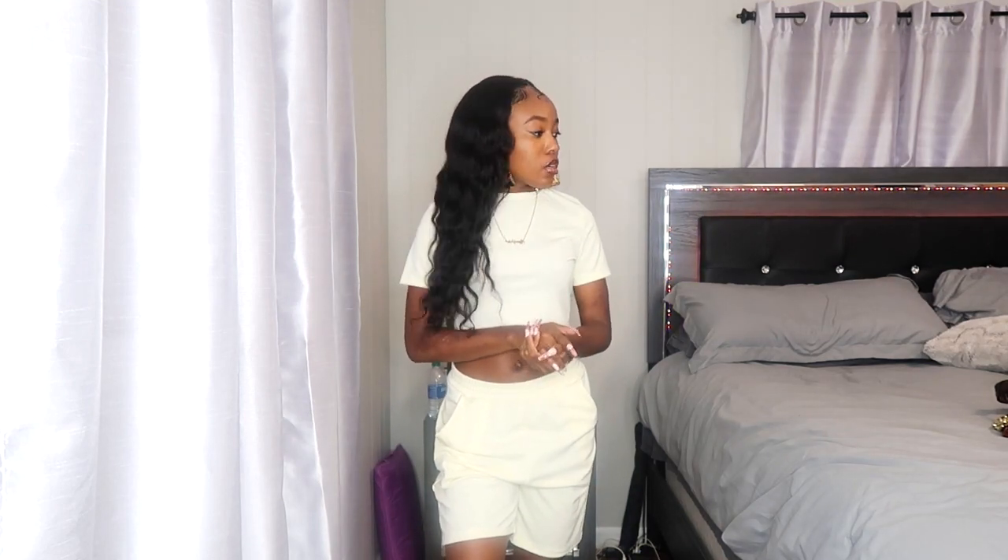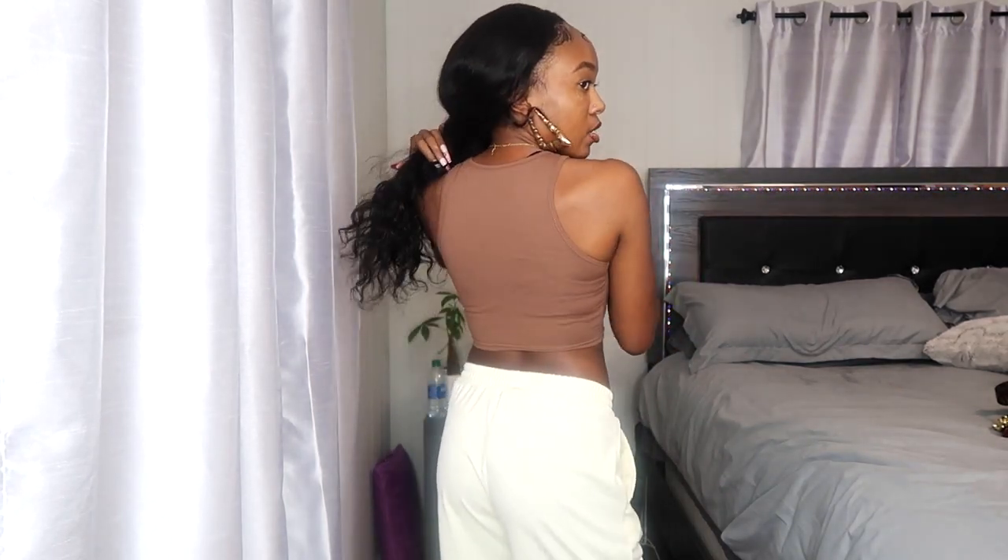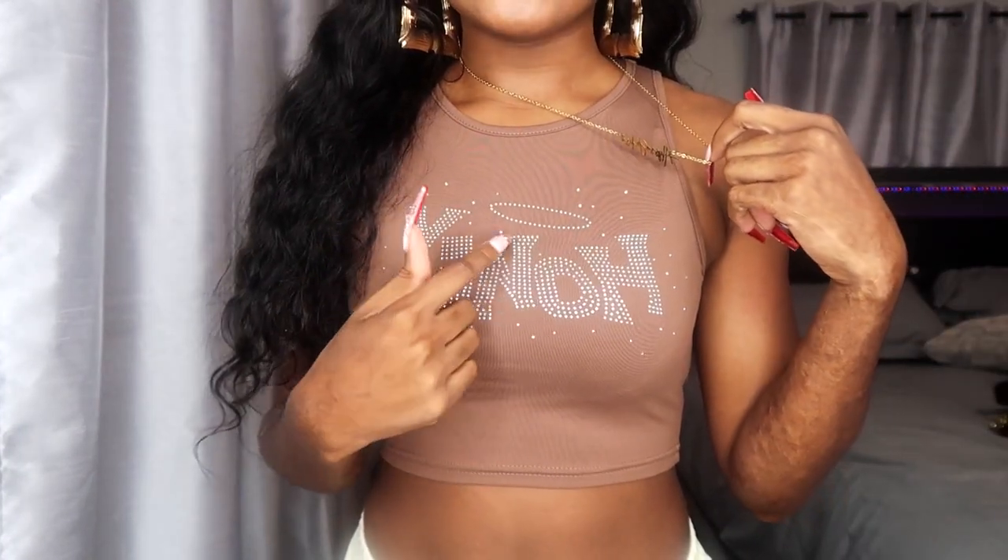Last item — this brown crop top. It's a racerback-style cut. I got this in a size small. It's very fitted and barely has any stretch to it, but it holds everything in place. It just says 'Honey' in rhinestones and has this little halo detail — like the Bratz doll vibe. It's brown, it's got rhinestones, it's got the little Bratz-style halo. I had to have it.